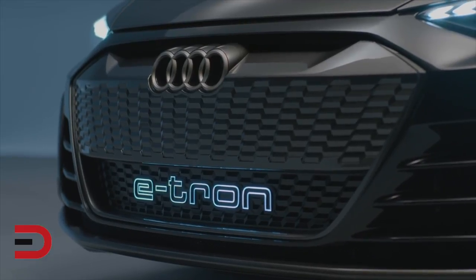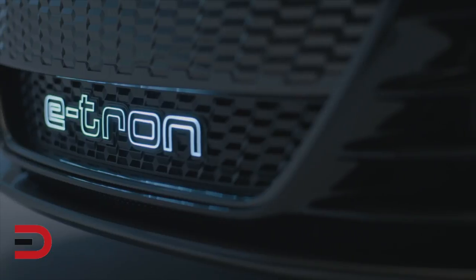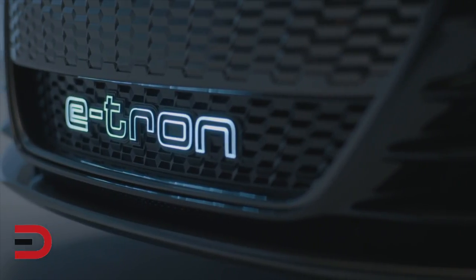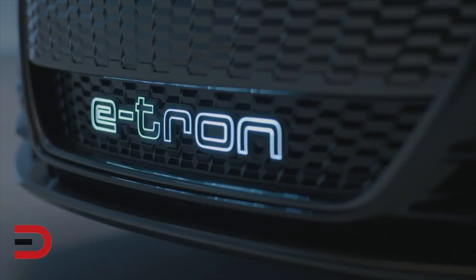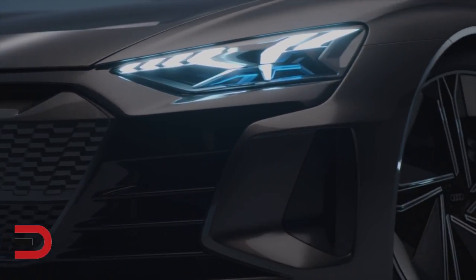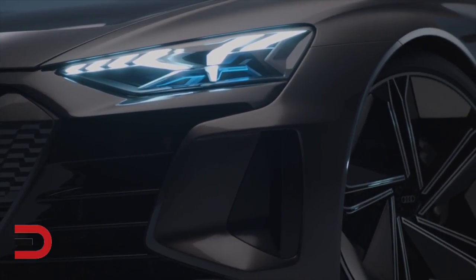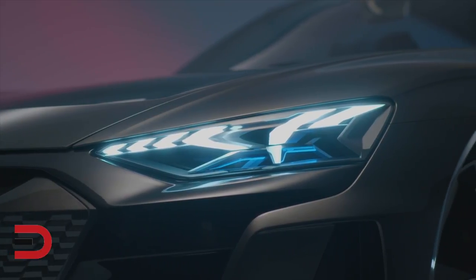The fourth thing: infotainment and connectivity. Audi has been doing a great job pushing infotainment forward with its multimedia information touch response system and digital dashboard. CarBuzz.com expects the e-tron GT to leverage that and have a touchscreen-heavy infotainment system. The concept shows a single screen in the center of the dashboard.